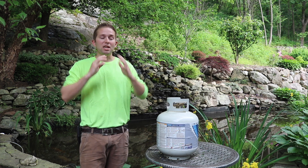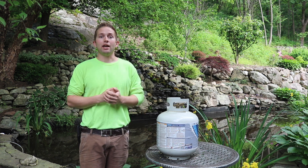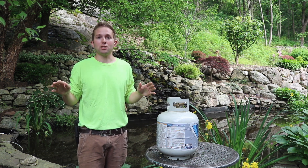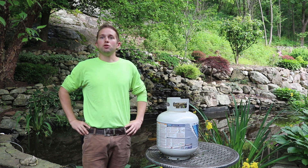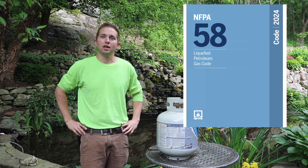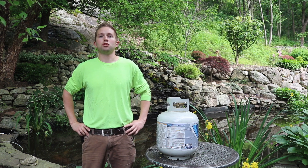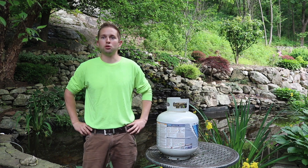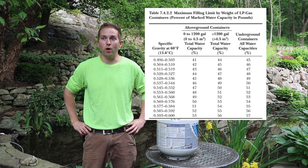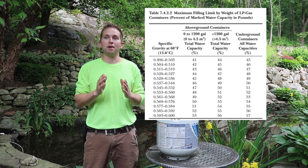To focus on the main topic of this video — why 20 pounds of propane is in fact the full mark — we're going to reference NFPA 58, which is the National Fire Protection Association's liquefied petroleum gas code. They set national standards for fire safety. Go to section 7.4, which covers the quantity of LP gas in containers, then go down to table 7.4.2.2, which is the maximum filling limit by weight of LP gas containers.